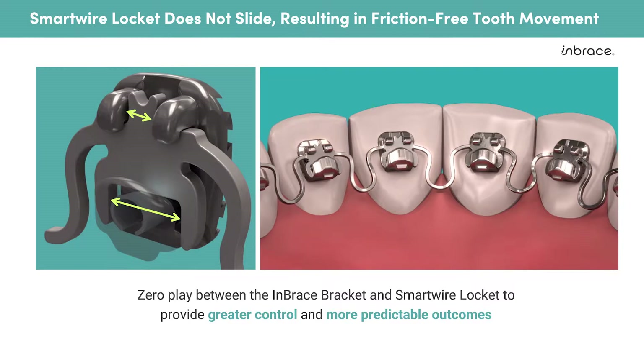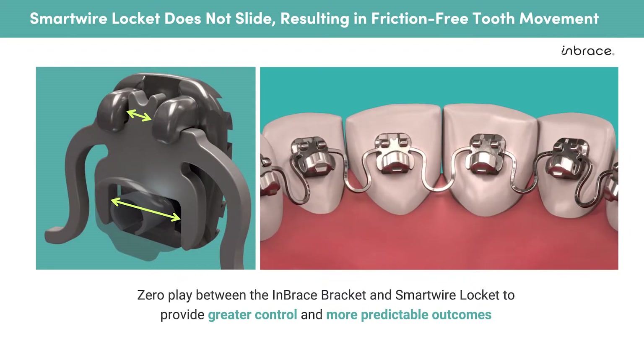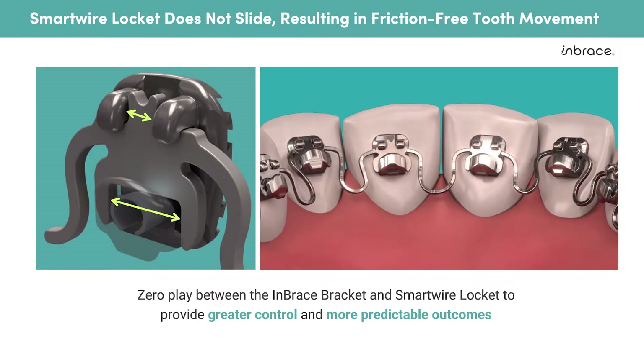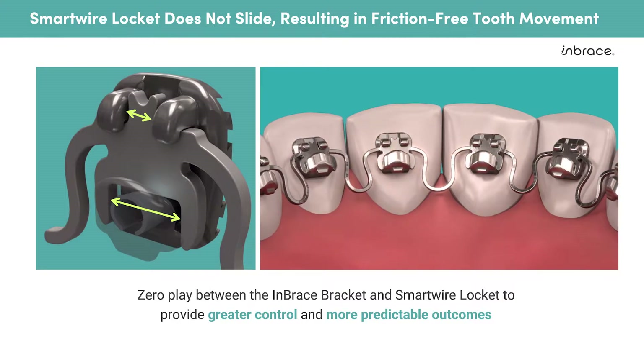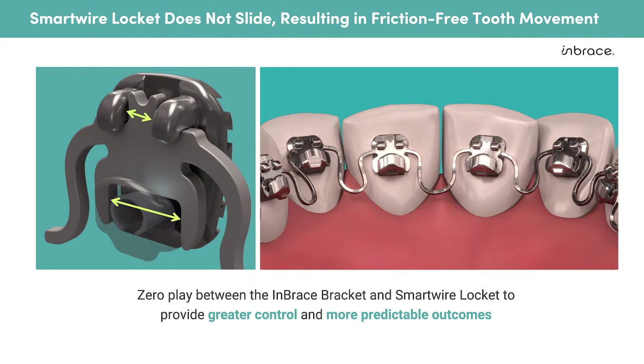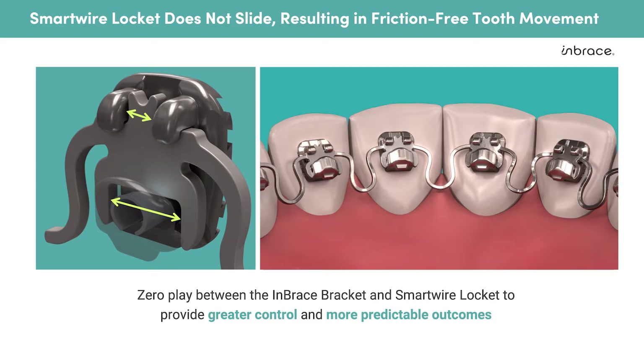As you can see in the image, there is an intimate adaptation between the locket and the bracket, and given this, there is zero slot play between the wire and bracket. Therefore, we have greater control of movements and more predictable outcomes since we aren't gauging the slot play. This means we have happier patients because they finish on time, have no pokey wires, and have fewer in-office visits.